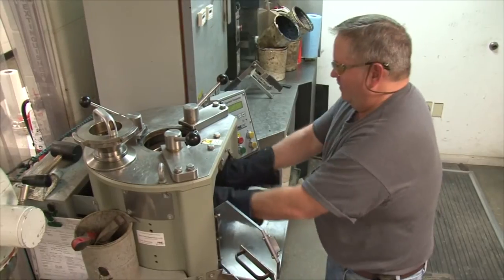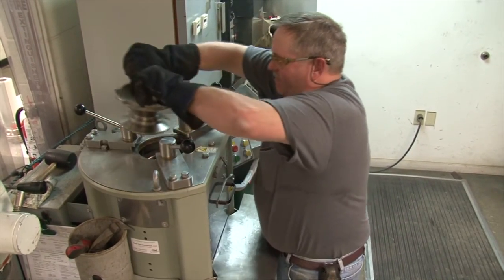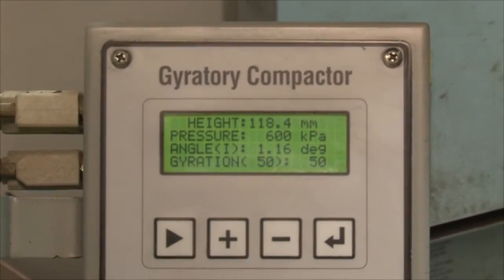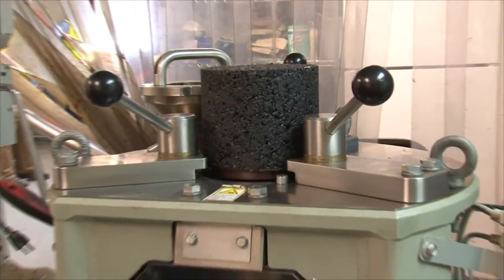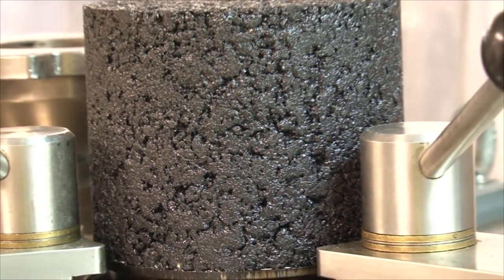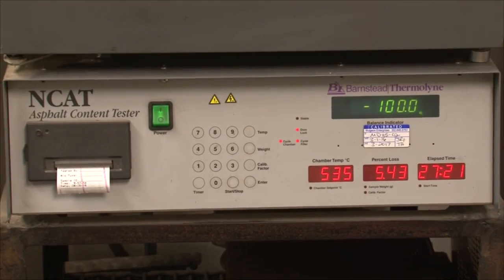Compaction in the laboratory will represent the initial and cumulative 20-year compaction out on the road. You can see the air voids in the sample. The asphalt content is determined to a hundredth of a percent.